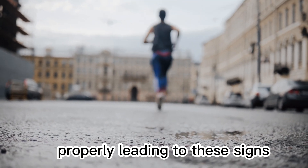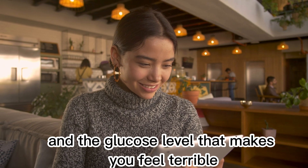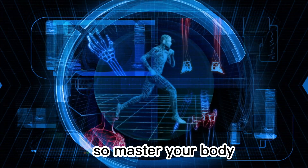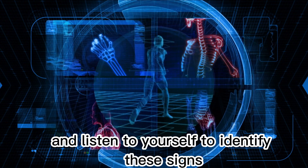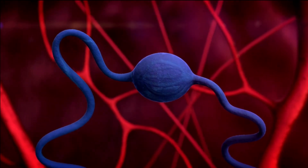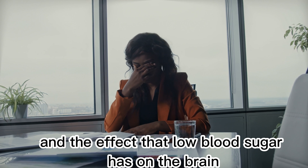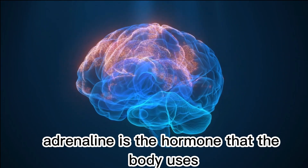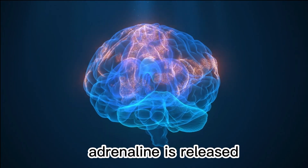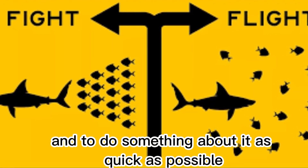These signs differ from person to person, and the glucose level that makes you feel terrible can also differ from day to day. So master your body and listen to yourself to identify these signs. The symptoms that you feel are caused by a mix of the body releasing adrenaline, also known as stress hormone, and the effect that low blood sugar has on the brain. Adrenaline is the hormone that the body uses to prepare you to deal with an emergency or a threatening situation, and it is released so that you know something is happening and to do something about it as quickly as possible.